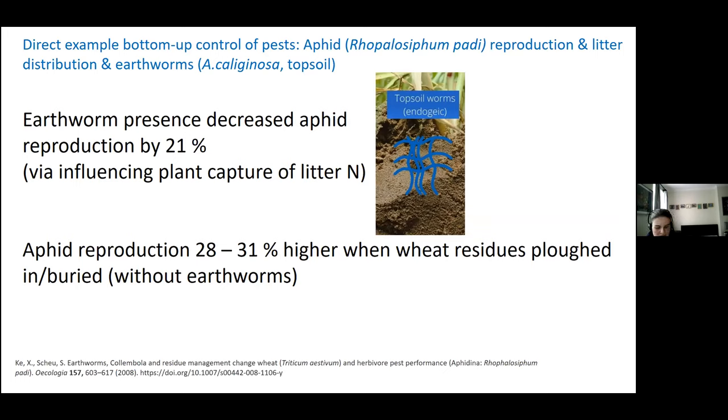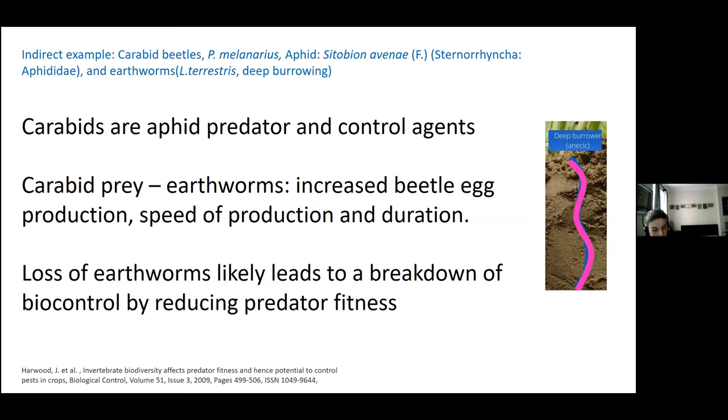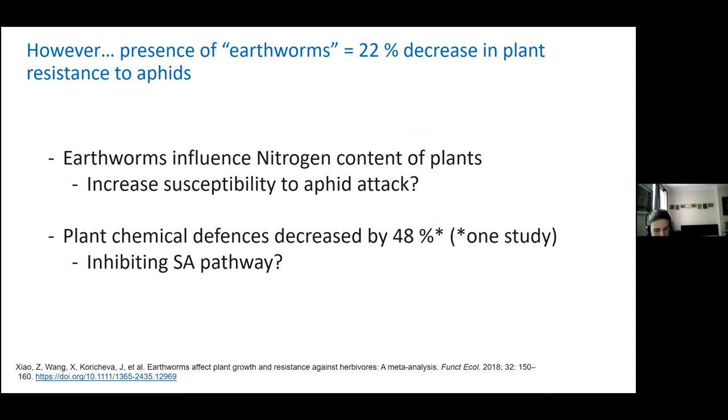The study also found that aphid reproduction was much higher when earthworms were excluded. An indirect example is that earthworms are an important source of prey for many animals, from birds to beetles, and beetles are an important aphid predator. A diet including earthworms increased beetle fecundity, with authors speculating that loss of deep burrowing earthworms — Lumbricus terrestris — could lead to breakdown of biocontrol through loss of predator fitness. However, earthworms may also decrease plant resilience to aphids. Could this be their role in nitrogen cycling increasing susceptibility, or a decline in plant chemical defences by disrupting the salicylic acid pathway? These are fundamental gaps in knowledge.